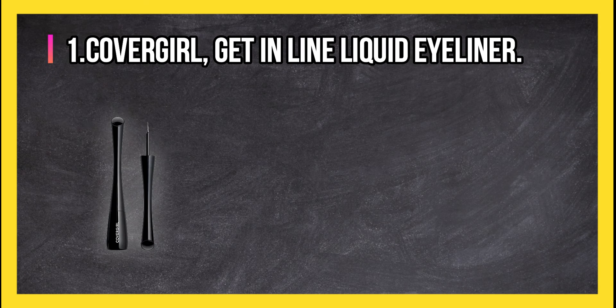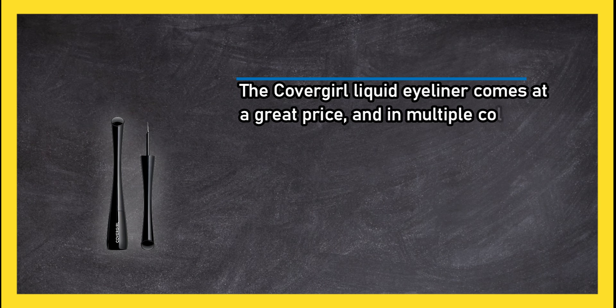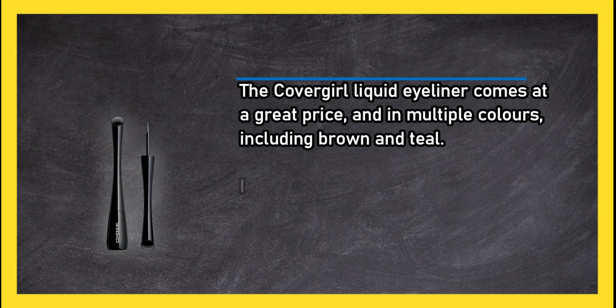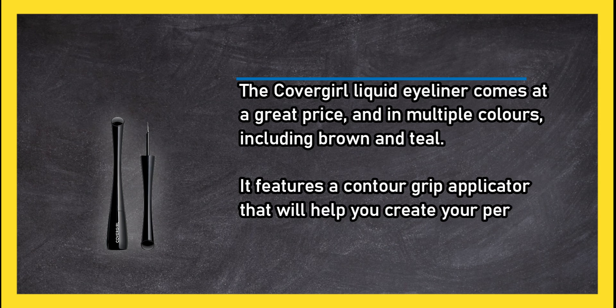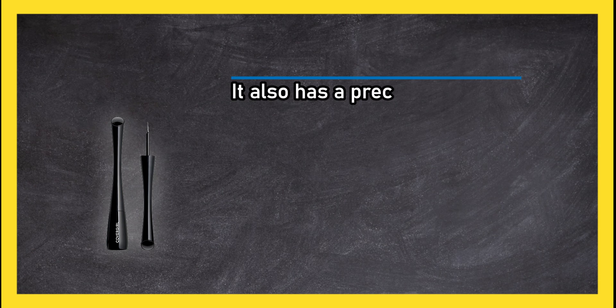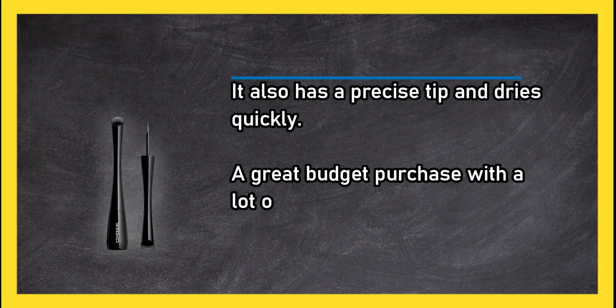At number one: CoverGirl Get In Line Liquid Eyeliner. The CoverGirl liquid eyeliner comes at a great price and in multiple colors, including brown and teal. It features a contour grip applicator that will help you create your perfect look. It also has a precise tip and dries quickly — a great budget purchase with a lot of colors available.